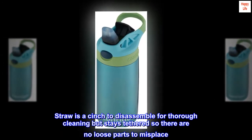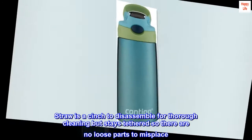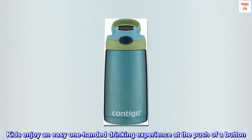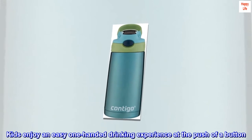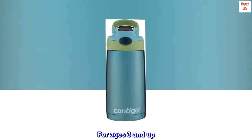Straw is a cinch to disassemble for thorough cleaning but stays tethered so there are no loose parts to misplace. Kids enjoy an easy one-handed drinking experience at the push of a button. For ages 3 and up.